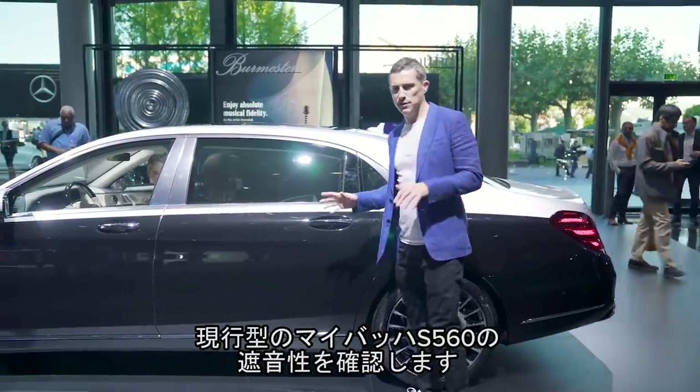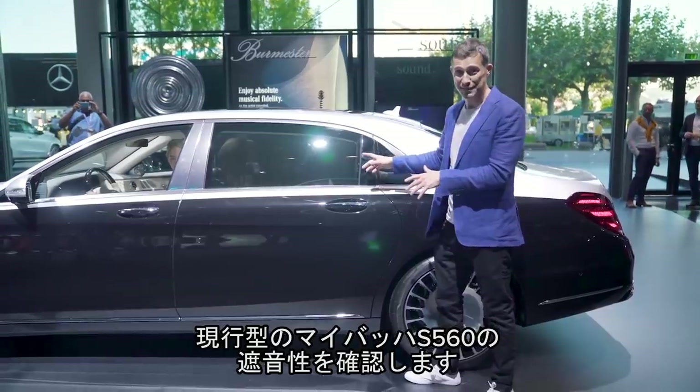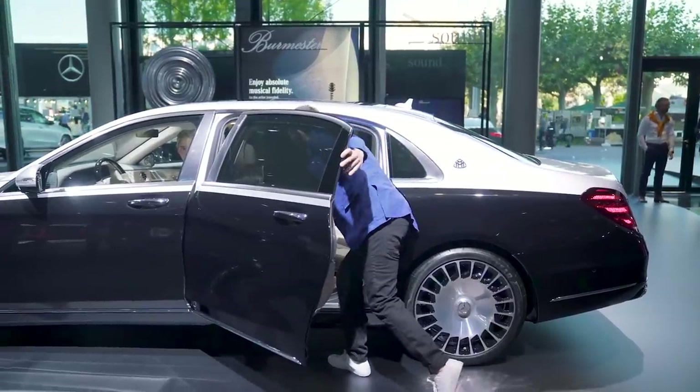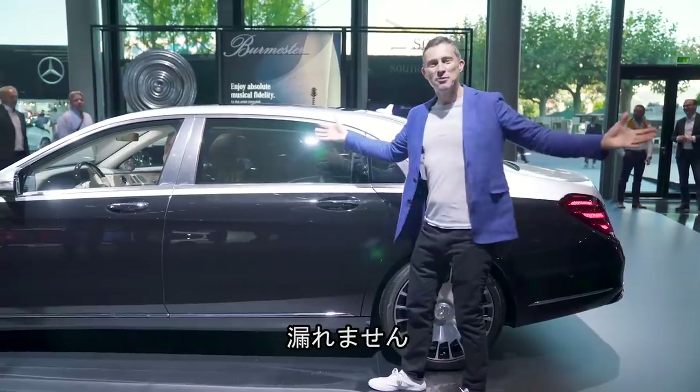This Mercedes Maybach S560 isn't new here today, but I just want to show you how good the soundproofing is on this car — once you close the door, total peace and quiet.